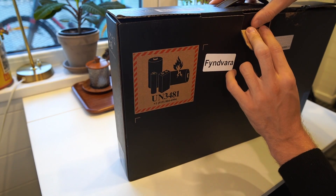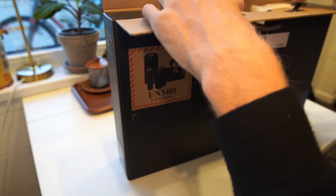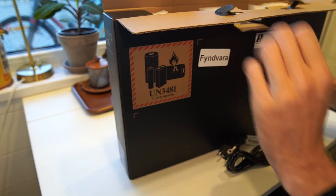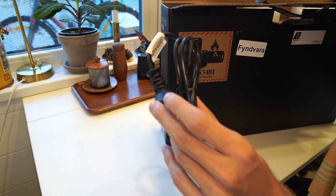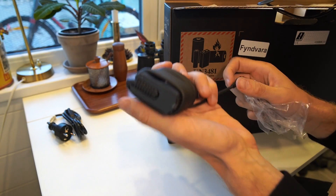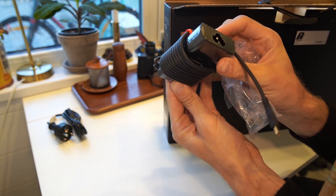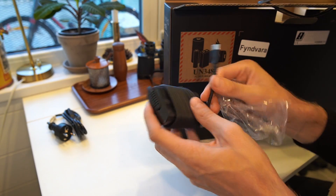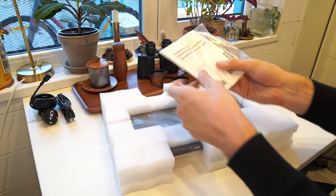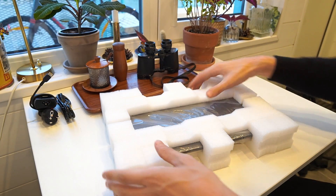We don't even need a knife to open this since it's already unsealed. Inside the corner we've got the power cable and the 65-watt power adapter, which I really enjoyed using before — and this one is still sealed with plastic on it, which is nice to see. We also have the main machine itself and the warranty and safety instructions.